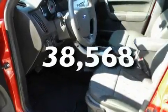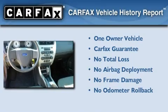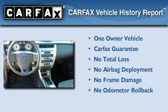This vehicle has fewer than 39,000 miles on the odometer. This Ford has had only one owner and it qualifies for the Carfax buy-back guarantee.